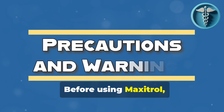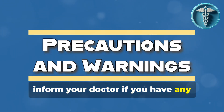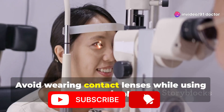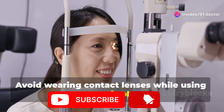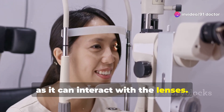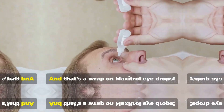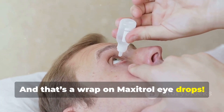Before using Maxitrol, inform your doctor if you have any allergies, viral or fungal eye infections, or conditions like glaucoma. Avoid wearing contact lenses while using Maxitrol, as it can interact with the lenses. Pregnant or breastfeeding women should consult their doctor before use.